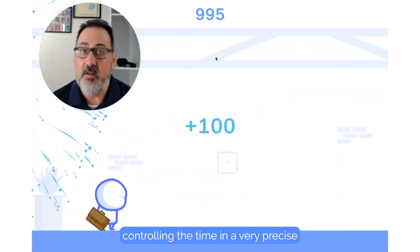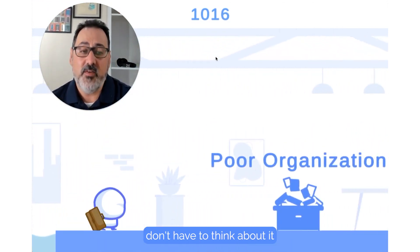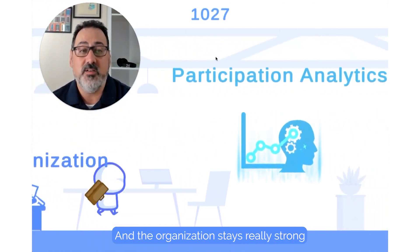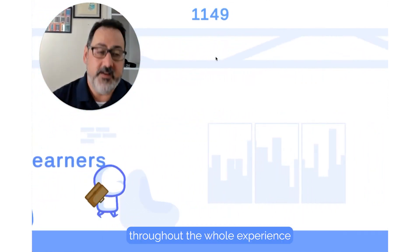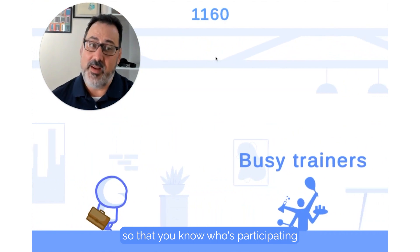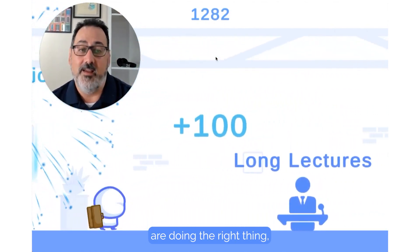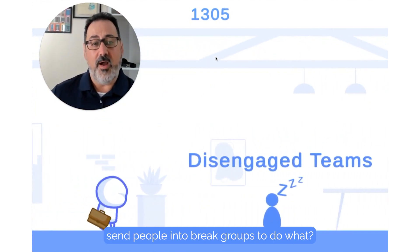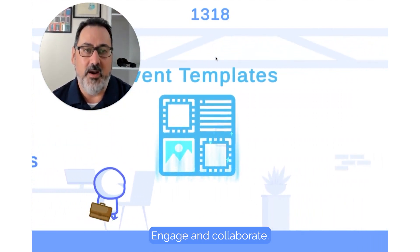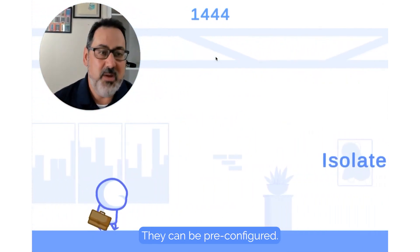Controlling the time in a very precise and consistent way so that those people presenting don't have to think about it at the last minute and the organization stays really strong. Collecting data throughout the whole experience so that you know who's participating and who's being effective, so those busy trainers are doing the right thing. Making sure the teams collaborate — send people into breakout groups to engage and collaborate. And these templates can be used over and over again.